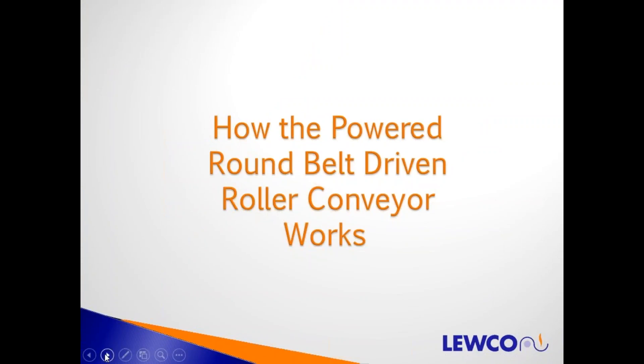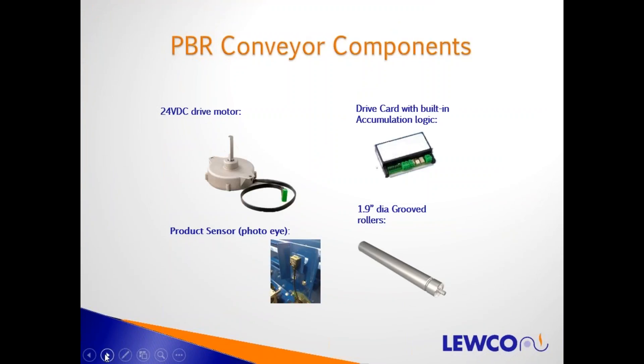How does power round belt driven live roller conveyor work? There are four key elements. First is a 24-volt DC power motor, matched to the size of the conveyor, with a shiv on its shaft that drives up to 10 grooved 1.9-inch rollers. To operate the motor we have a drive card — the standard is a zero pressure accumulation drive card with built-in accumulation logic. A photo sensor detects whether a product is present or not in each zone. The settings on the drive card tell the motor to run or stop accordingly. It's actually pretty simple.